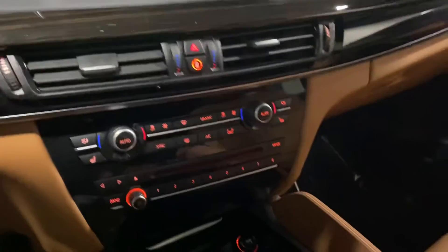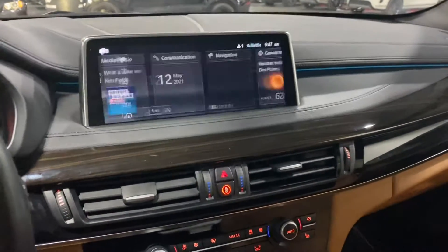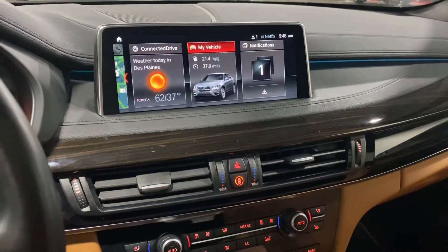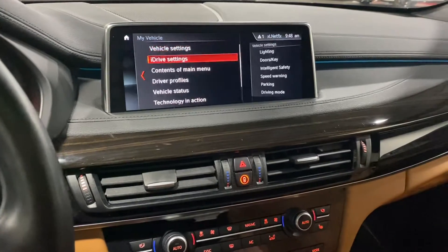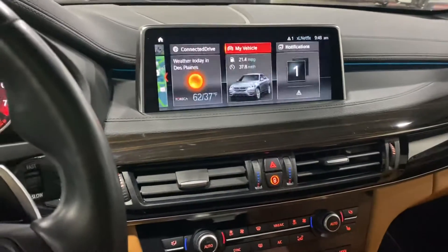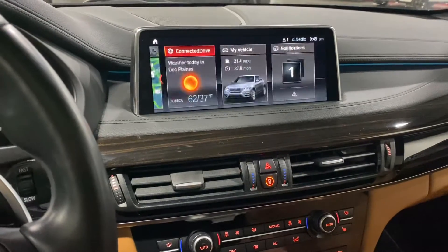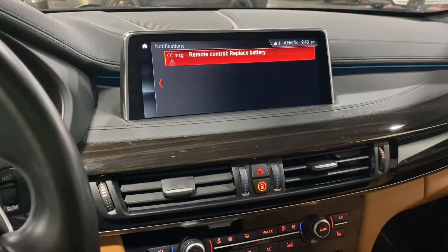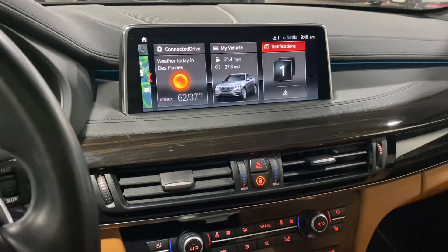You've got a big sunroof up top and a navigation system. There's only one notification in the car, which is the remote control key battery, but I'll take care of it. Other than that, the car turns out to be clean.